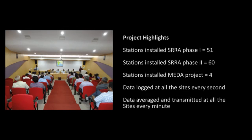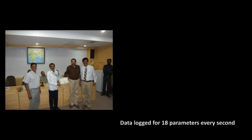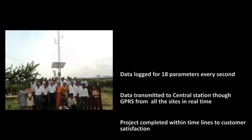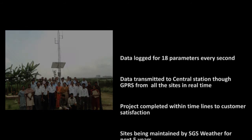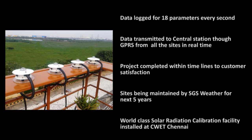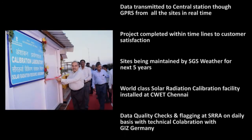In keeping with company policy, we focus on human resource development. Regular training programs are conducted for operators, besides the on-the-job expertise that they acquire. In order to maintain the quality of measurements, a world-class calibration facility using WRR standards has been created at CWET Chennai. All field equipment is regularly calibrated.